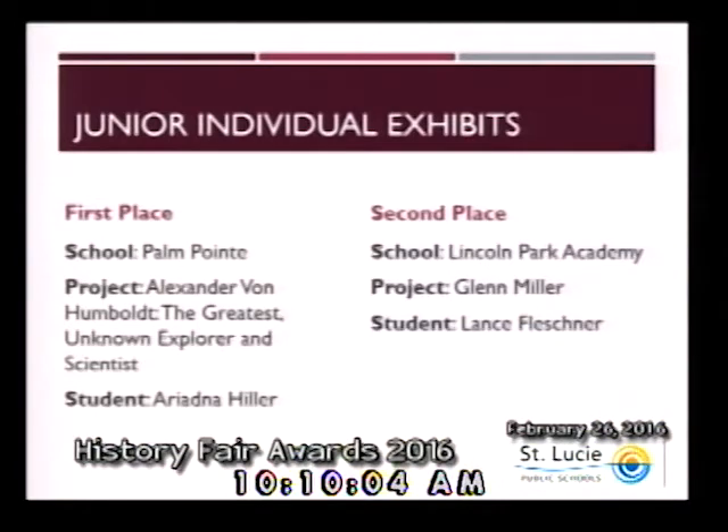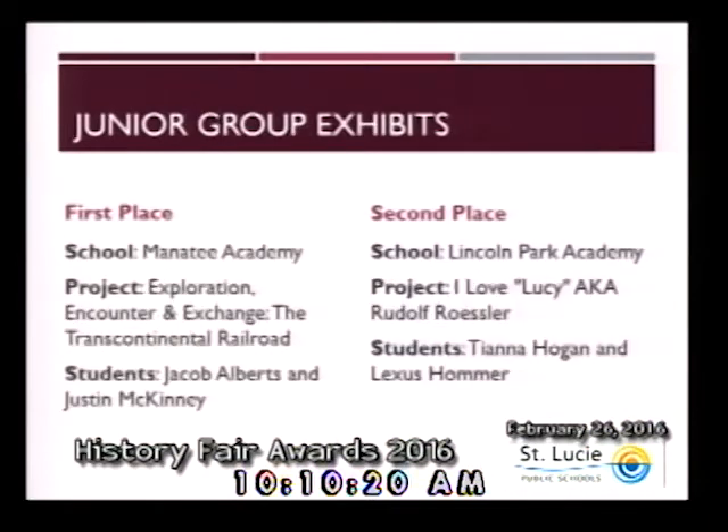Within the category of junior individual exhibits, first place goes to Ariadna Hiller from Palm Point. Second place is Lance Fleschner from Lincoln Park Academy. Within the category of junior group exhibits, first place goes to Jacob Alberts and Justin McKinney from Manatee Academy. Second place goes to Tiana Hogan and Lexis Homer from Lincoln Park Academy.